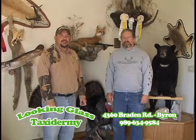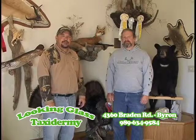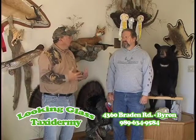Time now for our sponsor spotlight here on the Q1 Buck Pole. Kevin Smith is with us from Looking Glass Taxidermy in Byron. Kevin, tell me about Looking Glass Taxidermy.